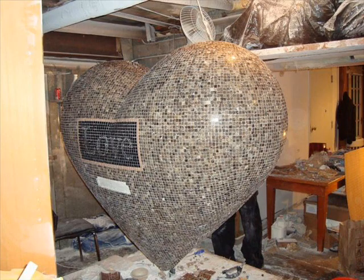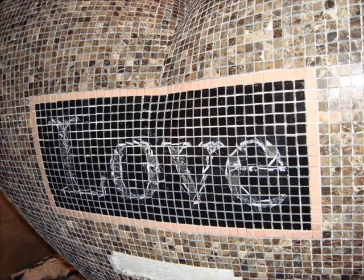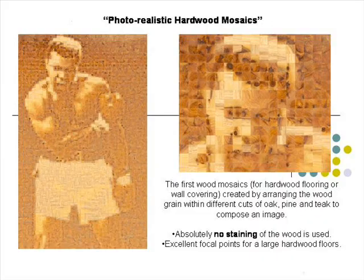This is a big three-dimensional heart that we did for a public art project here in the Bay Area. We also offer a different product: hardwood mosaics, where we create an image using small squares of natural wood. We use oak, teak, and pine — all hardwoods strong enough for flooring — using different cuts of the wood so that the grain creates the image.